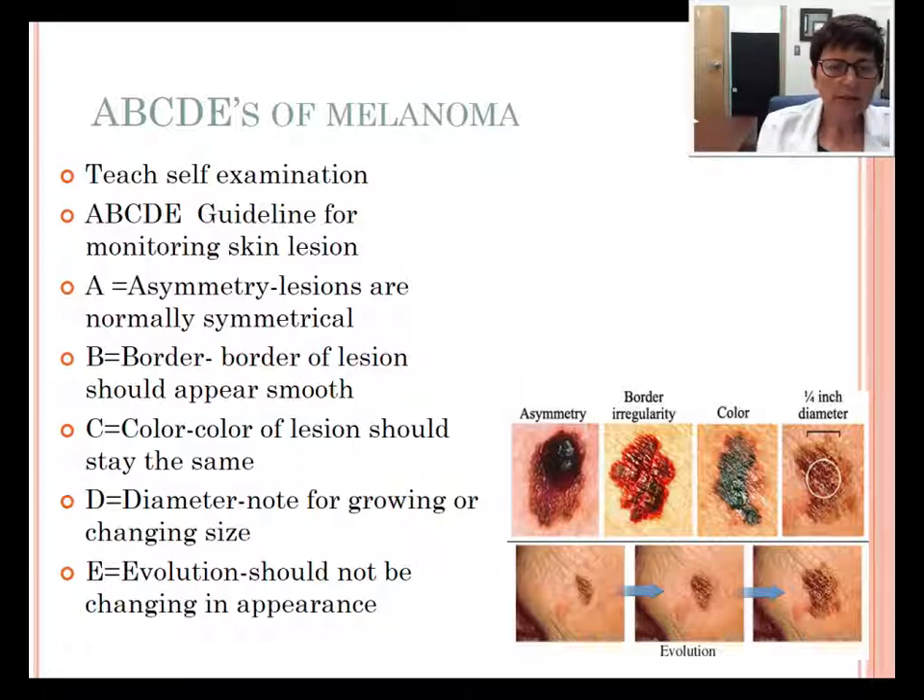These are the ABCDEs of melanoma. We need to teach good self-examination. A — we check for asymmetry; lesions are normally symmetrical. B — the border of the lesions should appear smooth. C — the color of the lesions should stay about the same; a concerning lesion may have dark and red areas on the edges. D — the diameter; we have to note for growing or changing sizes. E — the evolution; it should not be changing in appearance and growing.